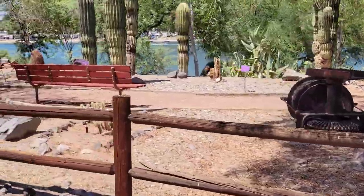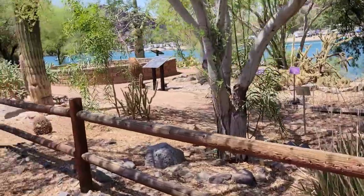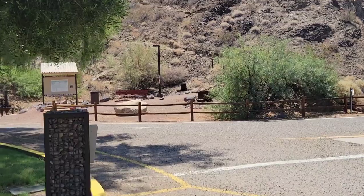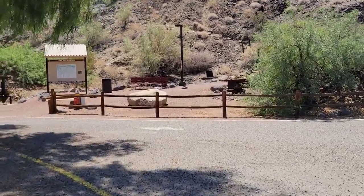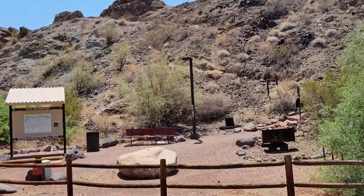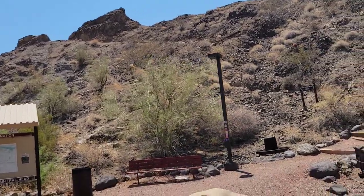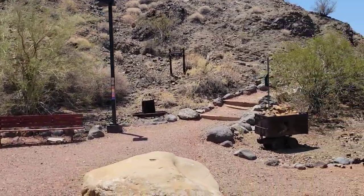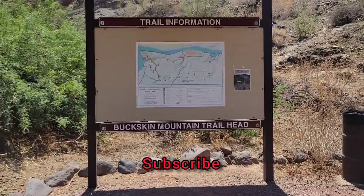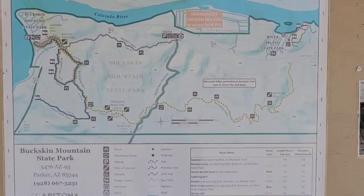I've shown you everything from the cactus garden to the beaches to the Colorado River, the people having fun, the campgrounds — and I want to show you one more thing. We're going to do this when the weather is cooler this fall: Buckskin Mountain hiking. See up there how it goes up that mountain or hill? So we're going to go there — maybe early in the morning. Trail information: Buckskin Mountain Trailhead. Oh yeah, we're definitely going to do that.